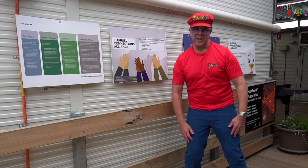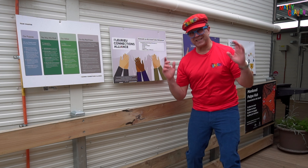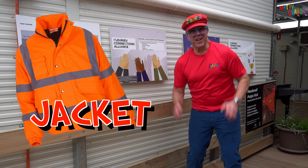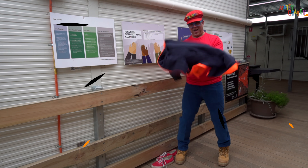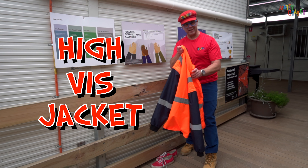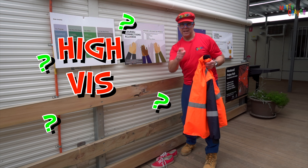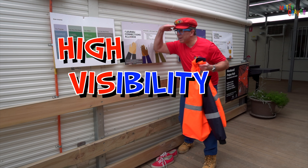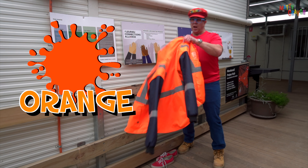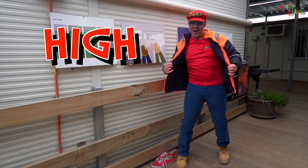The next thing we have to put on is something with long sleeves. It's very bright, so people can see us, and that means we are safe. We're going to put on a big jacket. Here's my jacket — it's called a high-vis jacket. Can you say that? High-vis. What does that mean? It means high visibility — people can see me from a long way away. It's bright orange. Let's put the jacket on. It's a high-vis jacket.